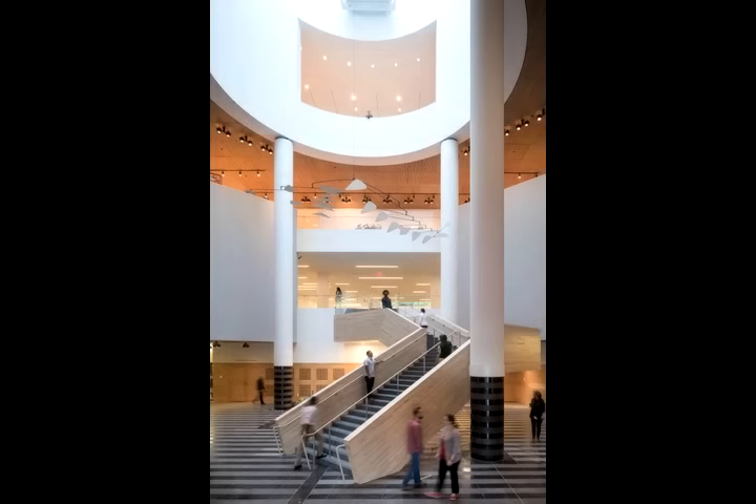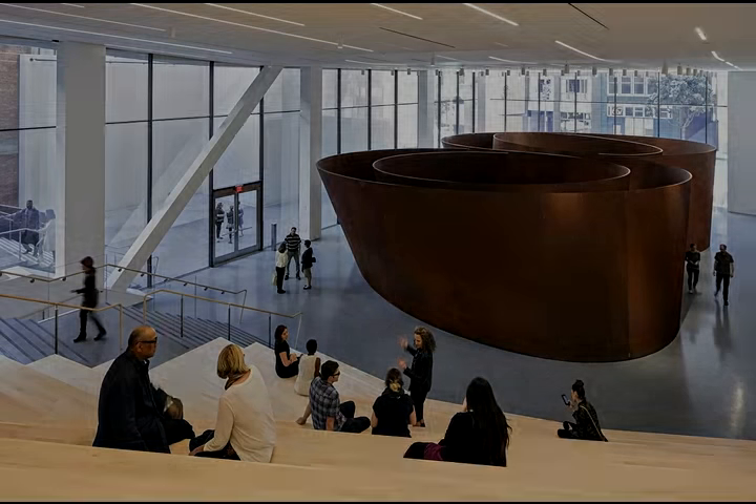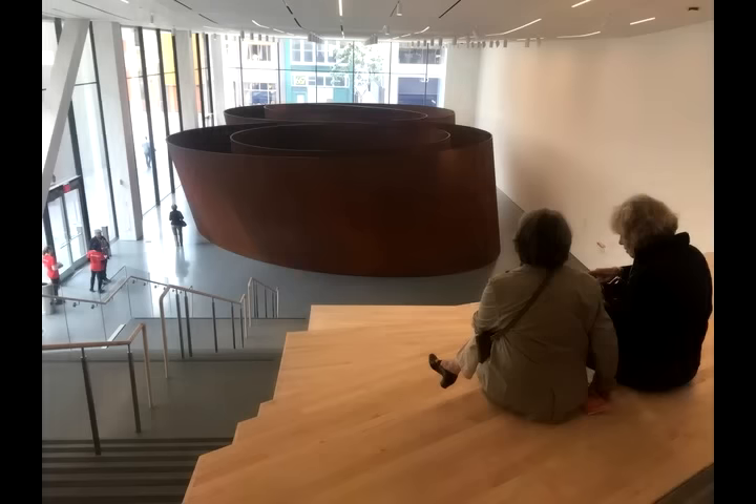As soon as you walk in you have a view through the entire facility. There's 40,000 square feet of unticketed space with tremendous works of art available to the public.